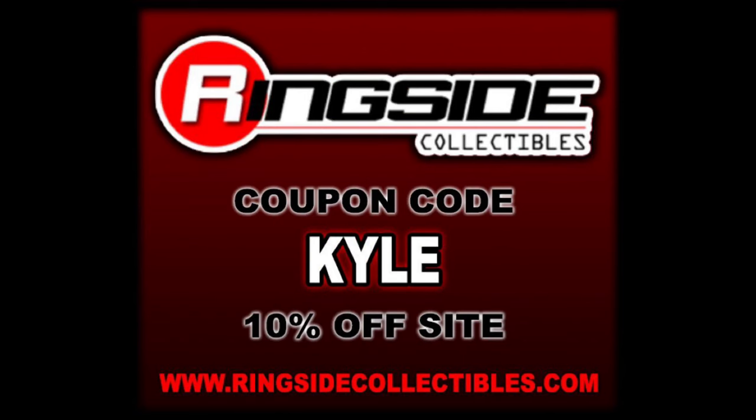Today on the channel we've got Jax Class Superstars: the Ringside Fest exclusive Rowdy Roddy Piper and the Ringside Fest exclusive Yokozuna. For all your modern day wrestling figure needs, make sure you're hitting up Ringside Collectibles - use discount code KYLE to save yourself 10%. Ringside is going to come up in this video, as both of these are Ringside Fest exclusives.